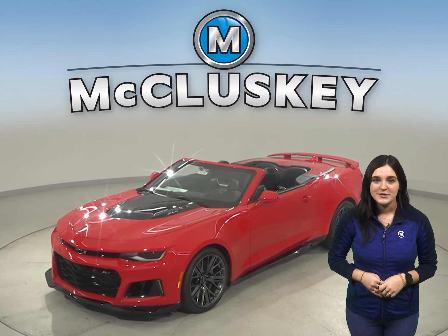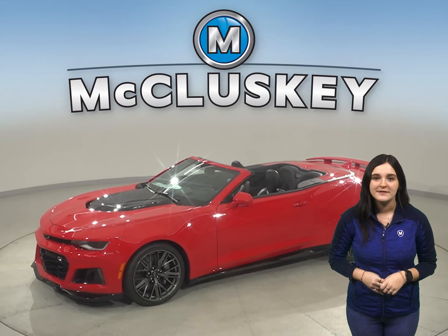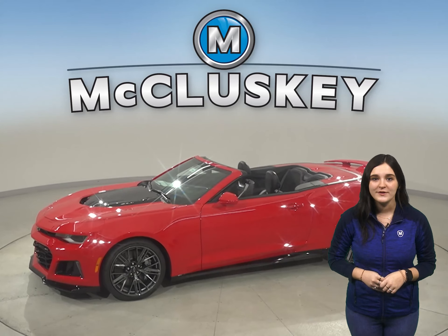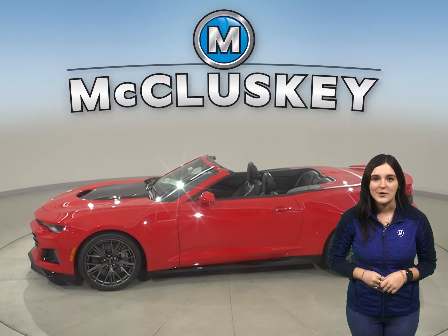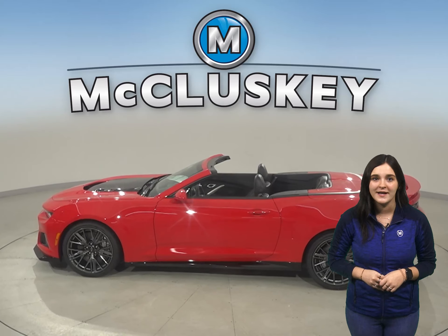The legend continues for the 2021 Chevrolet Camaro. The 2021 Camaro is here to deliver the kind of bold design, precision thrills, and advanced performance technology that won't be experienced behind the wheel of the Hyundai Veloster.